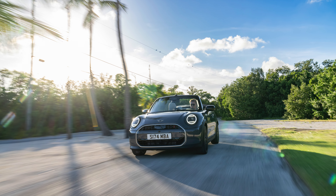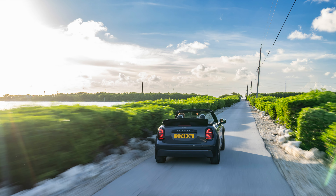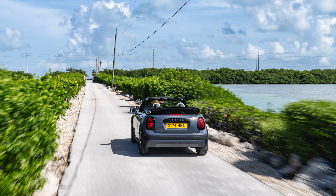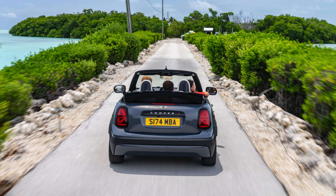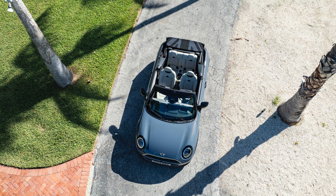The Mini Cooper Convertible offers brilliant driving dynamics, thanks to the model's suspension and damping system, which is tuned for nimble handling. The vehicle offers drivers precise steering, thanks to the highly preloaded anti-roll bar mounts on the axles, providing a well-balanced ride for ultimate comfort.